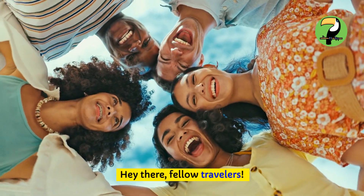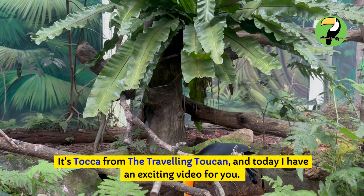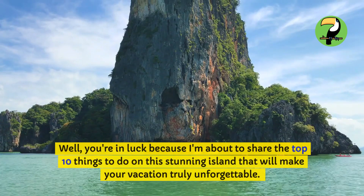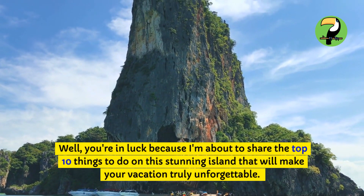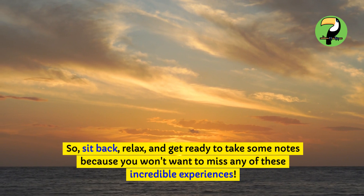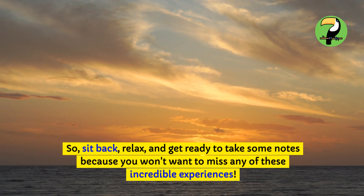Hey there, fellow travelers. It's Toka from The Traveling Toucan, and today I have an exciting video for you. Are you planning a trip to the tropical paradise of Phuket, Thailand? Well, you're in luck because I'm about to share the top 10 things to do on this stunning island that will make your vacation truly unforgettable. So sit back, relax, and get ready to take some notes because you won't want to miss any of these incredible experiences.